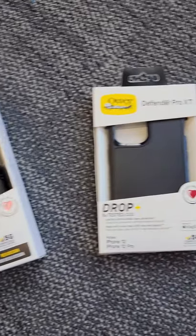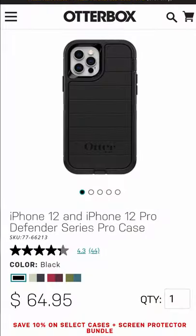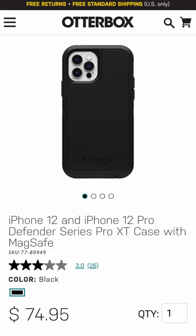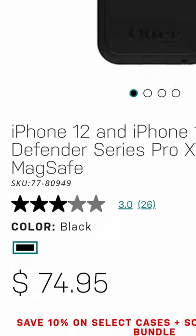Between these last two, I really expected it to be the Defender Series because those are the most protective, but instead of the $64.95, with the Series Pro XT case with MagSafe, we're looking at a grand total of $74.95.